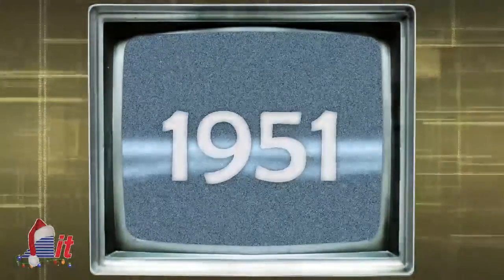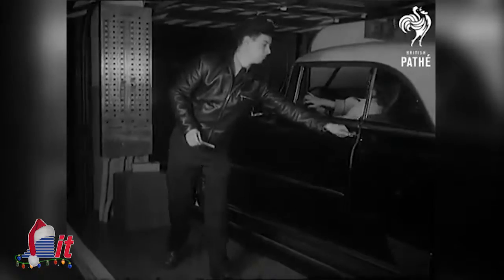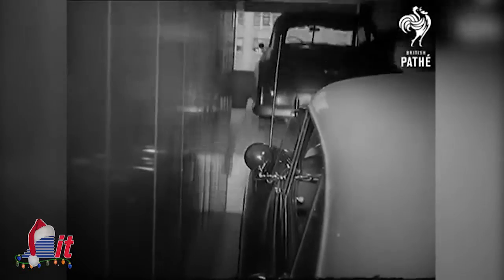In 1951 this week, the first push-button-controlled garage opened in Washington DC. A single attendant, without even entering a car, could automatically park or return an auto to or from the Parcomad in less than a minute.